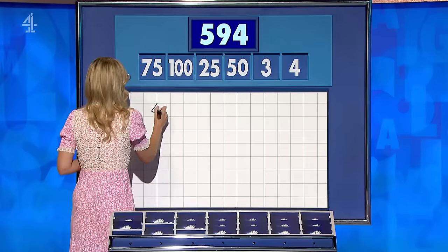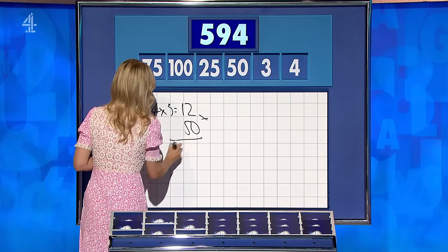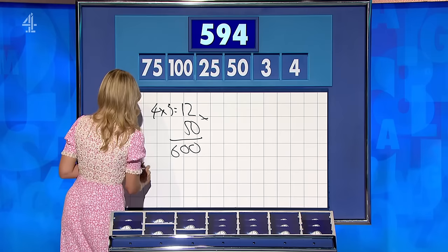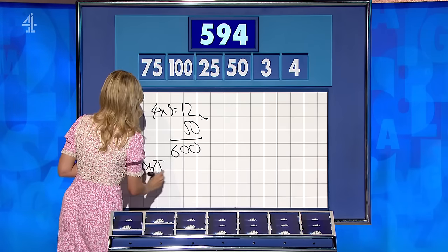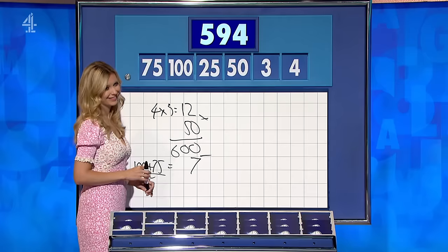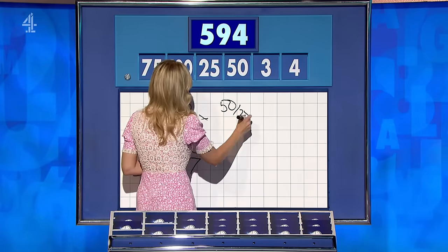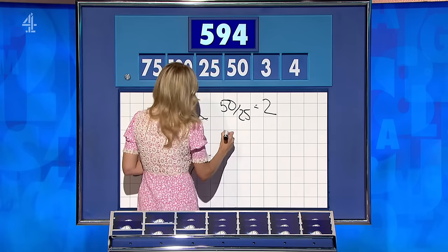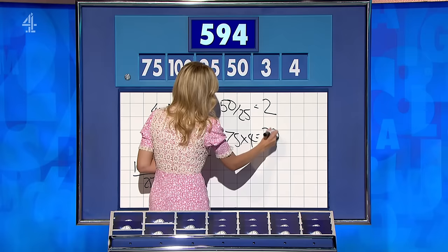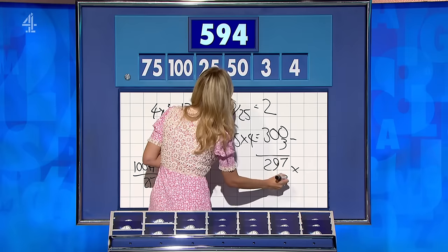OK, so four times three is 12. Four threes are 12. Times 50: 600. And then 100 plus 75 is 175, over 25 is 7. And subtract — for one below, 593. Philip, if you want to get into Rachel's good books, pick four large in your very first round — definitely doable. Yeah, a couple of ways: if you say 50 divided by 25 for two, you can then say 75 times four is 300. Take away three for 297, and times it by that two for 594.